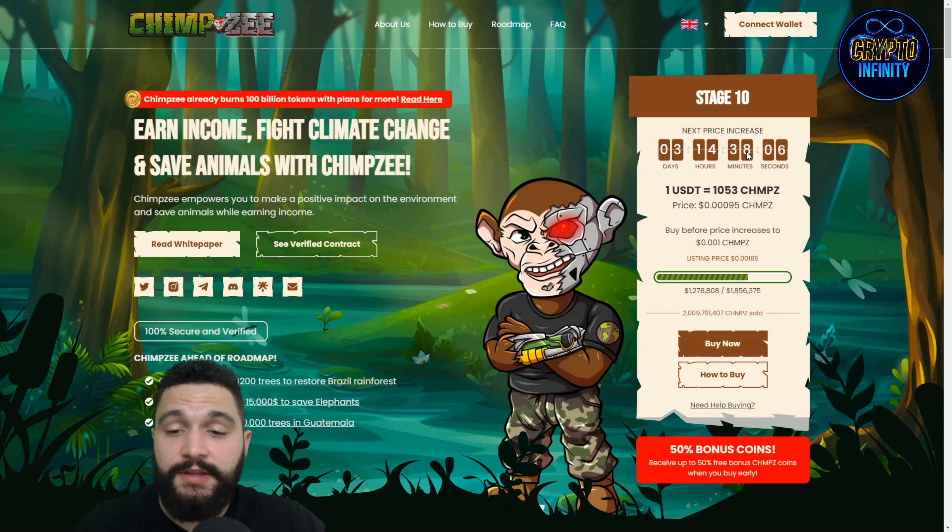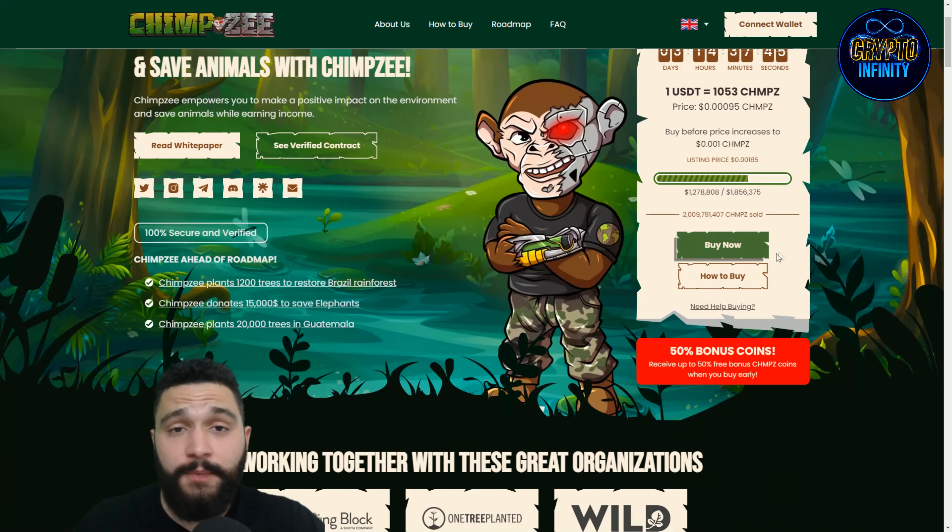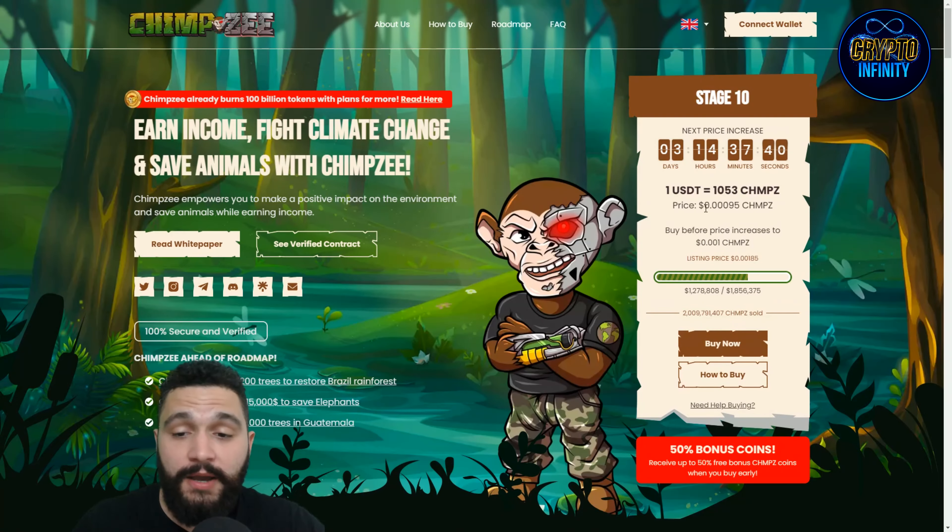There are about 3 days and 15 hours until the end of the 10th stage, and the price is increasing after that. The listing price is 0.30185, and now tokens are offered at 0.3095, which is roughly half the listing price. If you buy the tokens now, you're getting a 50% bonus, so the effective price is even cheaper — the best opportunity right now.